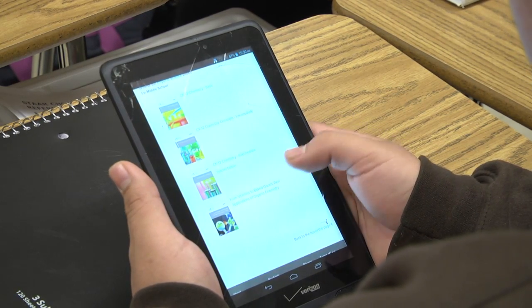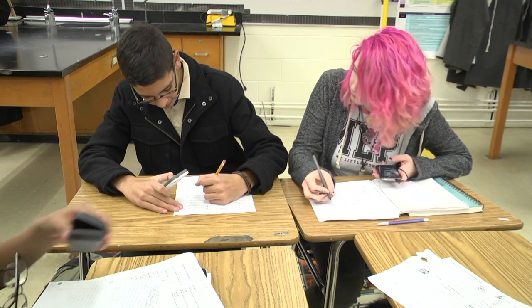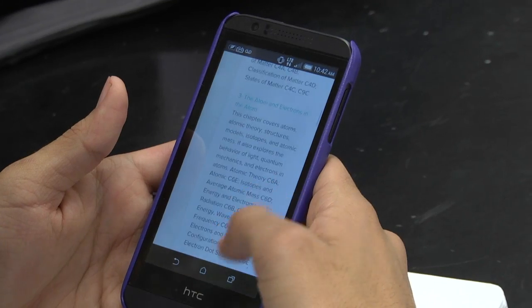We started with science and slowly we're venturing out into the other content areas as well. I think that Flexbooks should be used in more schools because now lots of kids all have technology. Everyone nowadays has phones, iPads — they can download and use everything faster.